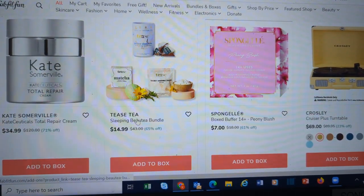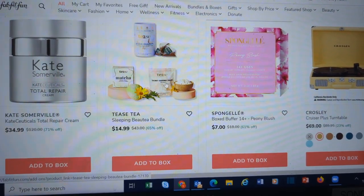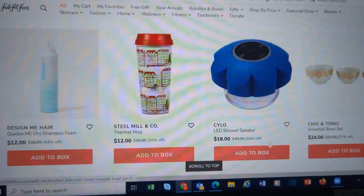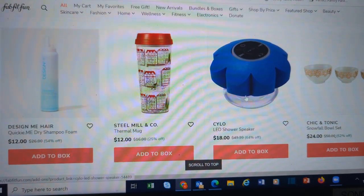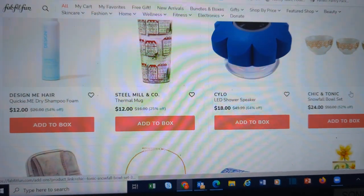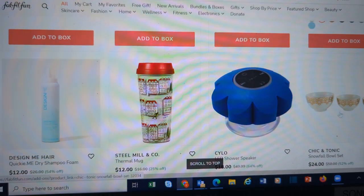The Tease Tea — this is the Sleeping Beauté Bundle with different types of tea. We have the Turntable by Crosley. Steel Mill & Co — this is a cute mug. Shower Speaker — might be a cute idea for a teen or anybody who likes to listen to music in the shower. These Chic & Tonic bowls look like the small bowls you could choose in Customization 1 — a different brand, but really cute for the holidays.